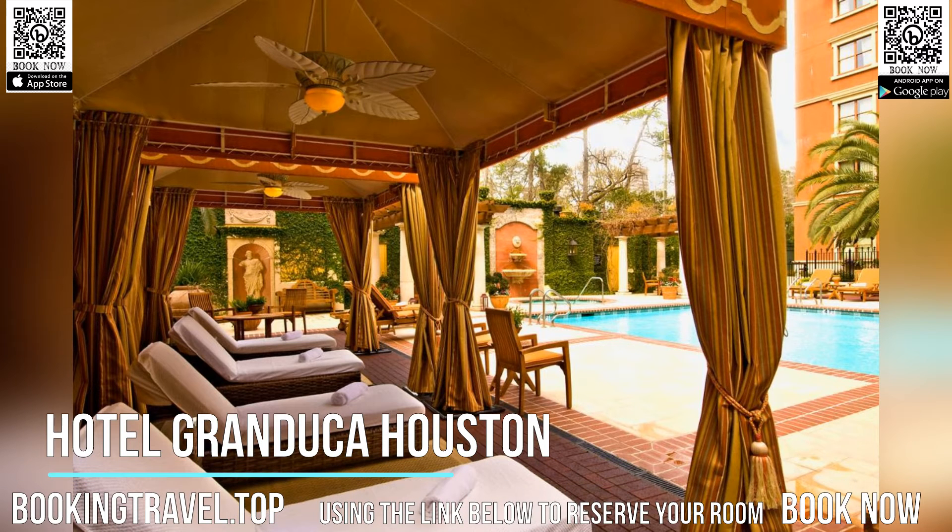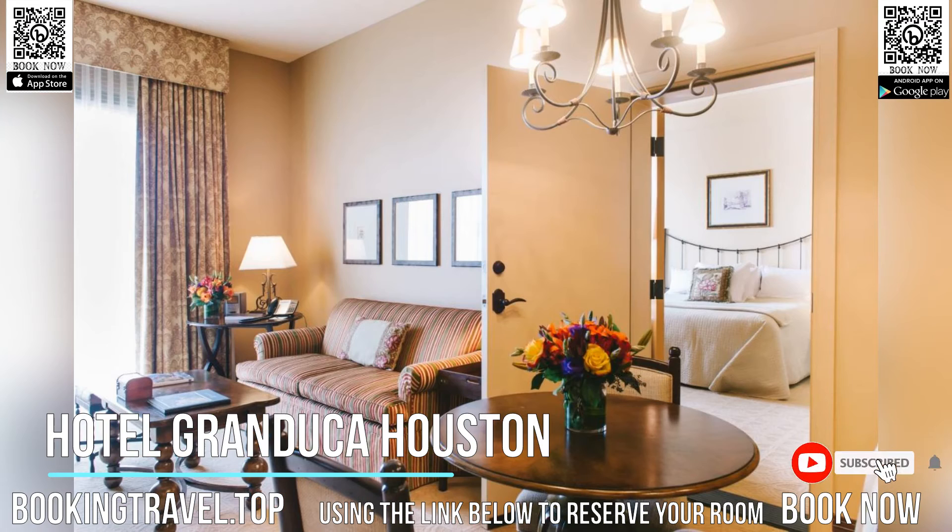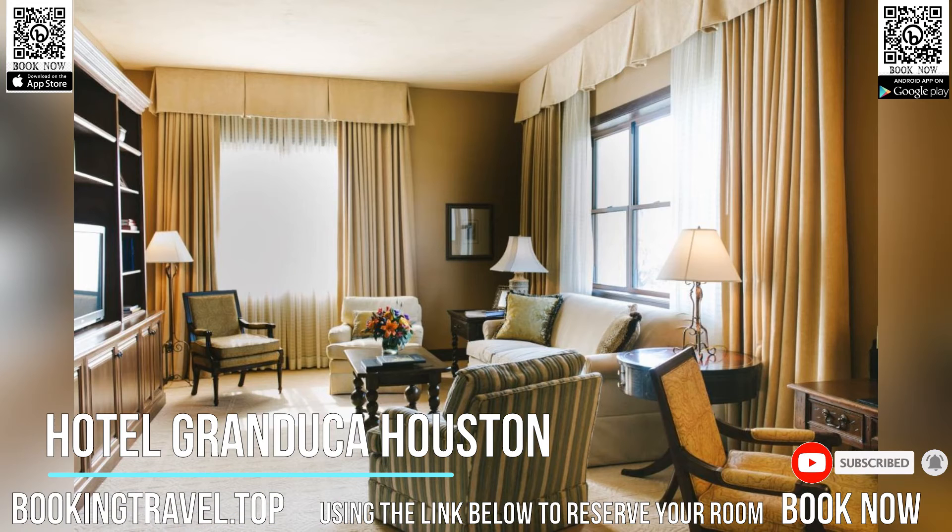This luxury hotel in Uptown Houston, Texas features free Wi-Fi and a serene garden terrace with an outdoor pool and cabana area. The hotel is across from the boutiques, restaurants, and spas at Uptown Park Shopping Center.